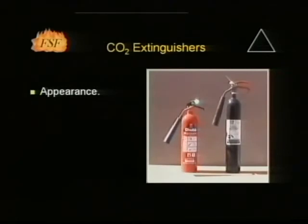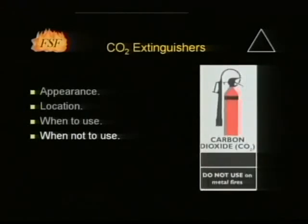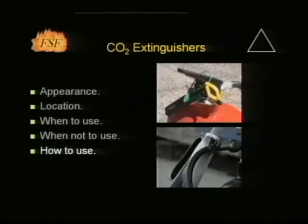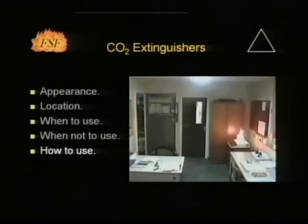CO2 extinguishers can either have a black body or a red body with a black panel. They will normally be found adjacent to electrical equipment. These extinguishers are safe and clean to use on live electrical equipment. Fumes can be harmful to users in confined spaces, and the area should be ventilated as soon as the fire has been extinguished. The pin should be withdrawn and the extinguisher tested for correct operation. Care should be taken not to touch the discharge horn, which may become extremely cold during operation. The discharging gas should be kept moving across the area of the fire. Carbon dioxide has a limited cooling effect and care should be taken to ensure that the fire does not re-ignite.